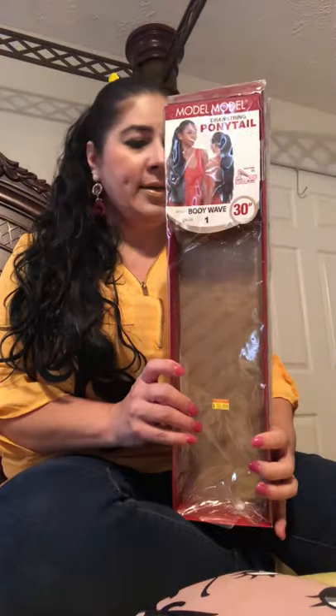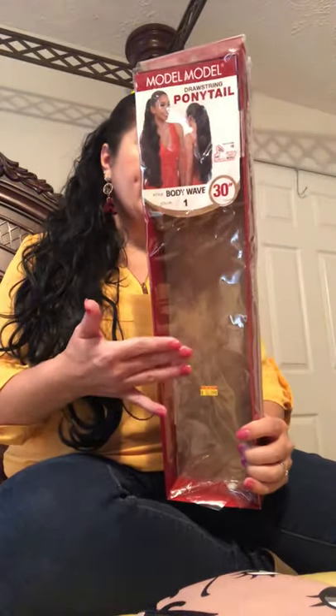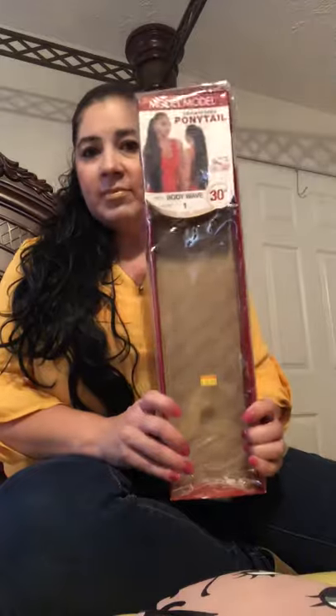The wig is Style Body Wave, Color 1 which is black, 30 inches, heat safe, drawstring ponytail. Every time you see me from now on you'll see at least one wig shown and I'll talk about what I'm wearing. The eyeliner I'm using is Kat Von D Tattoo Liner — it's like a pen.